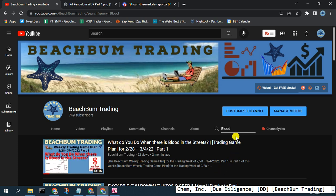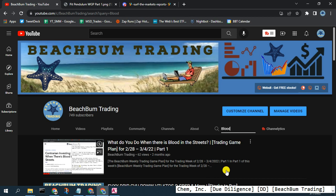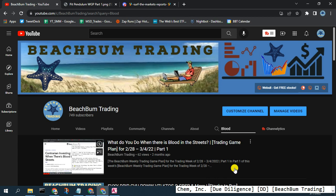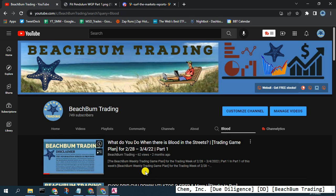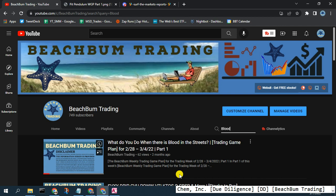You can find it on our Beach Bum Trading YouTube channel by putting 'blood' in the search bar — it should come up as the top video. There you can see our strategies for buying when there's blood in the streets, the contrarian view, etc. Once we reach that bottom, I would utilize those strategies to take advantage of the future upswing.